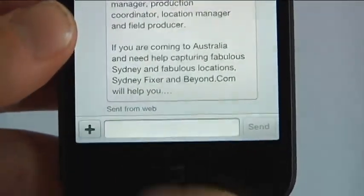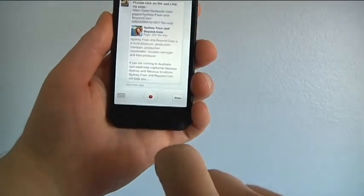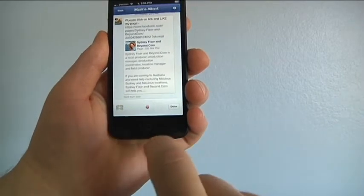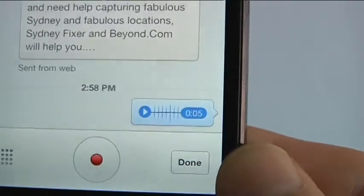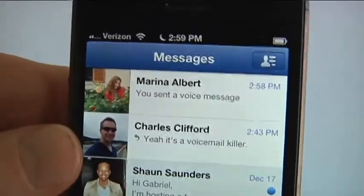To use this new feature, simply tap the plus sign next to the box where you write a message, then tap record and hold down the record button to talk. When you're ready to send, just release the button — letting go sends the voice message, sliding off of it cancels the message.